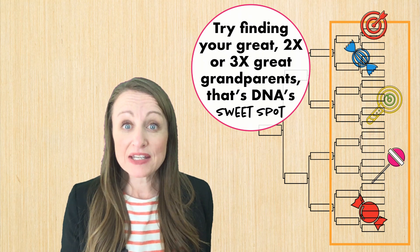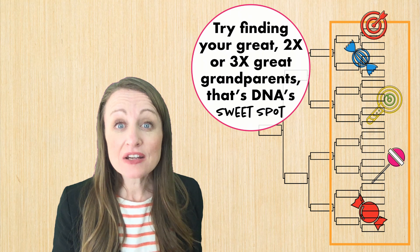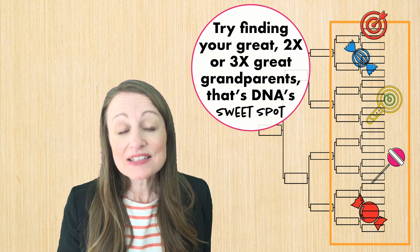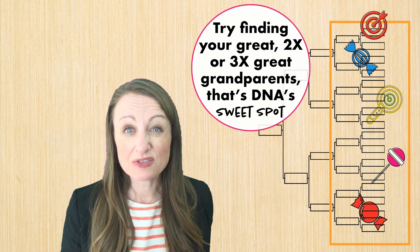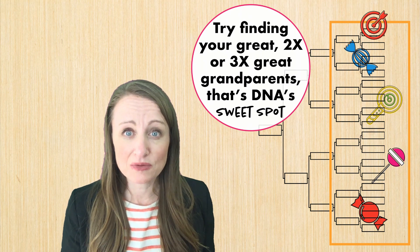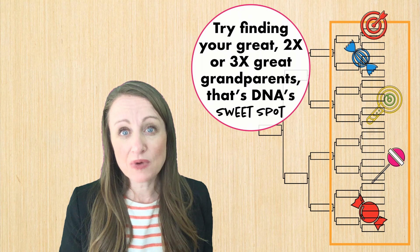It can, because you still have DNA from those ancestors, and very importantly, we have genealogy records that can help back up our DNA claims — and that's equally important. When we start getting back into four times or five times great-grandparents, we have very little DNA that we share with these people, and there's hardly any genealogy records to back it up.